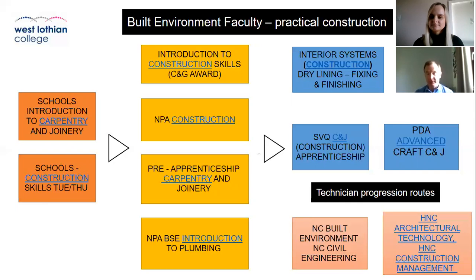Alternative routes, if you prefer an academic path at a higher level, can involve NC built environment and NC civil engineering, which can lead on to HNC architectural technology and HNC construction management. These more academically based courses give you a further grounding in the construction industry at a semi-management or technician level, covering planning, design, health and safety, and principles of construction at a higher level.